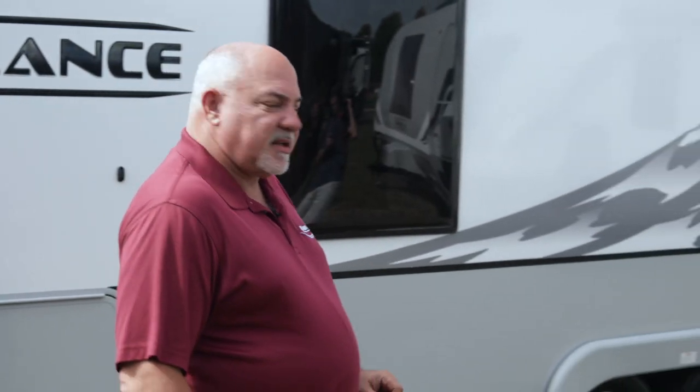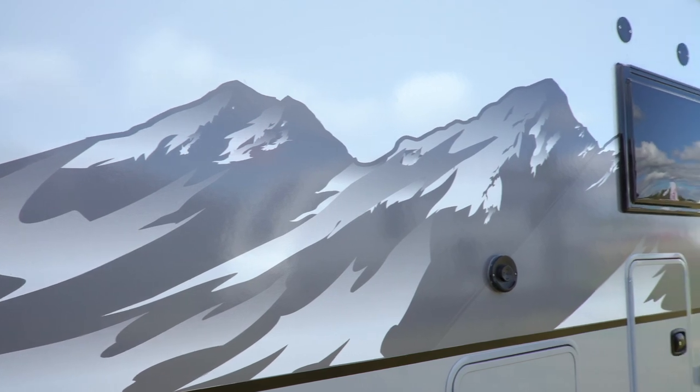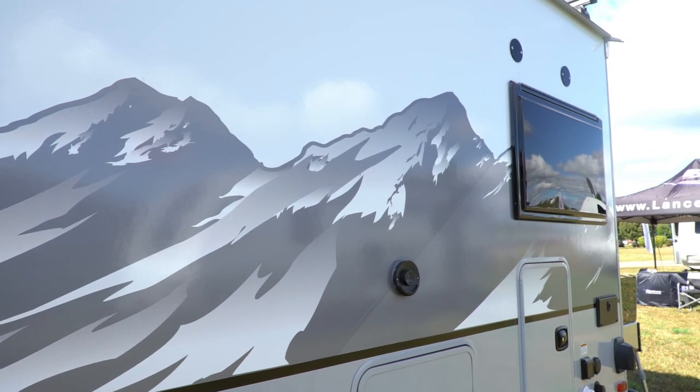This is an optional graphic that's a mountain scene. This product has been on our truck campers for a number of years and now we've made it an option for our new travel trailers.